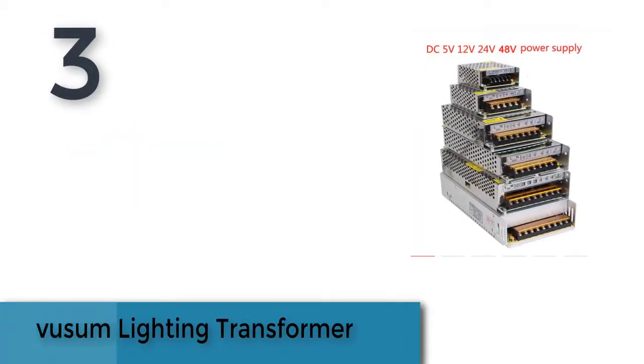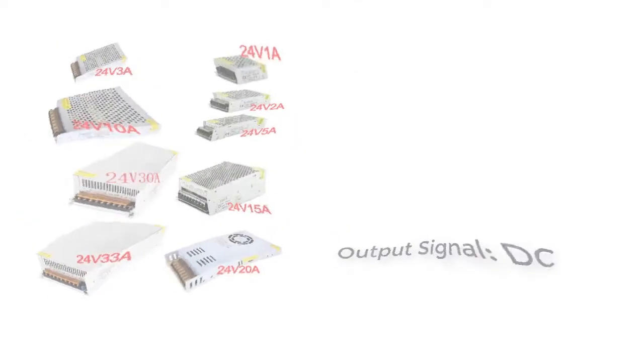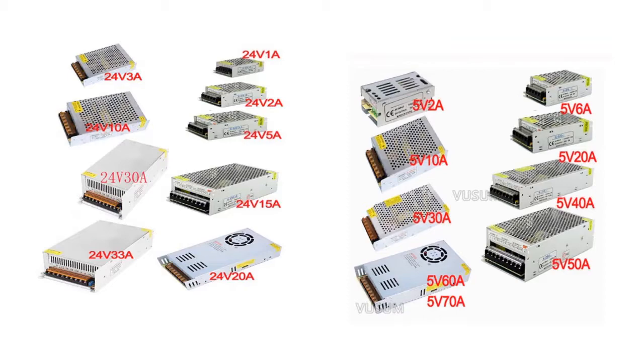Item number three is a Boost lighting transformer. Brand name: Boost. Model number available in 5 volts, 12 volts, and 24 volts. Warranty: 3 years. Input signal: AC. Plug type: none. Certifications: CCC and HS. Material: iron.